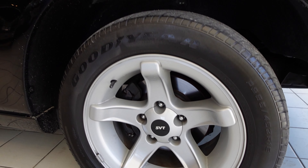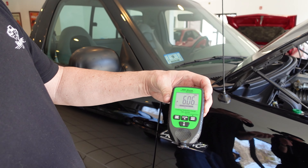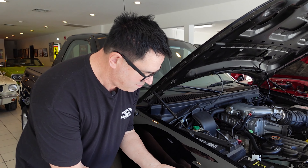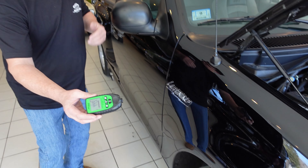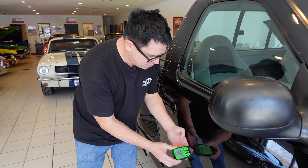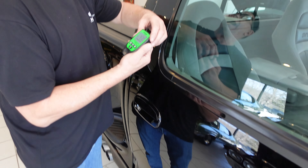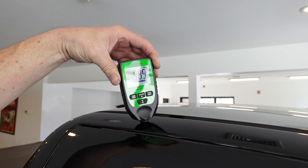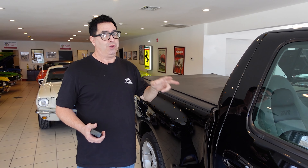To prove the point of this vehicle's unrestored status, let's break out the paint meter. This will read the paint thickness, and what you look for is uniform paint front, rear, middle, top, center. On the front fender we have a rating of 4.49. On the door, something very similar — 4.30. Up on the top of the cab, 5.89. These are all within the specification of the factory-applied paint.